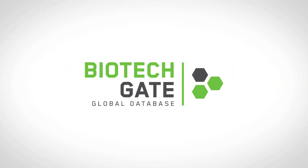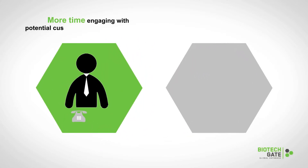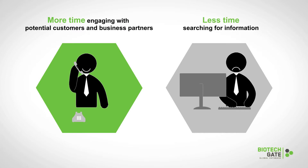BiotechGate is your source of comprehensive information about life science companies around the globe. With BiotechGate you can spend more time engaging with potential customers and business partners and less time searching for information.